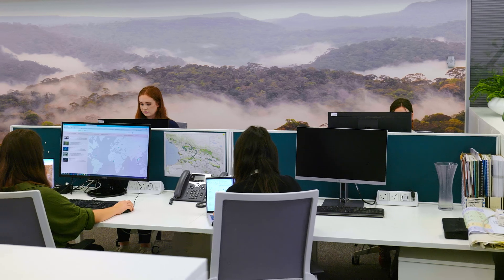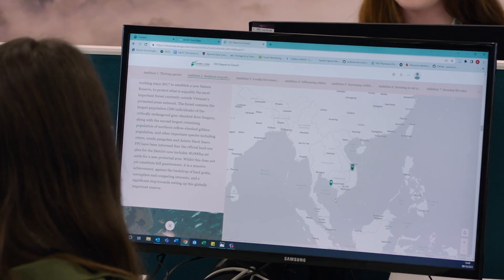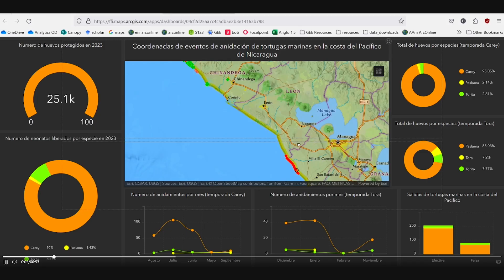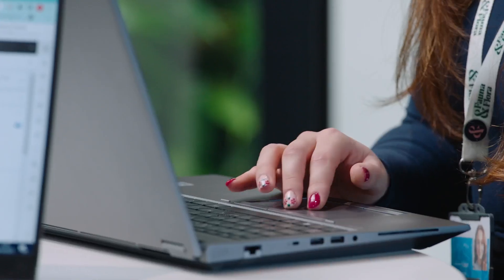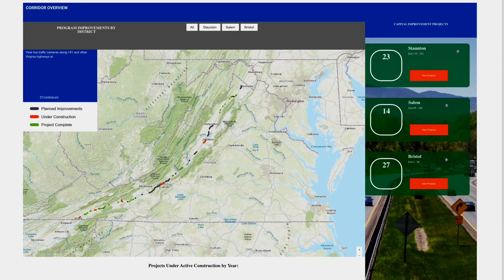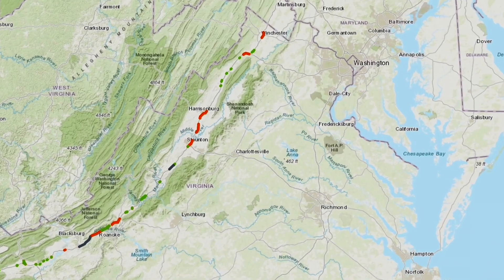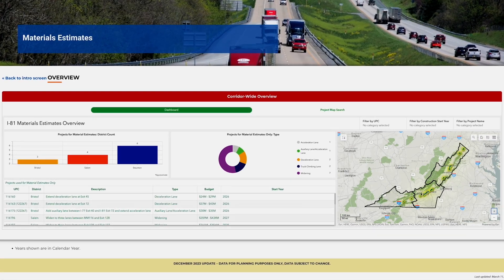ArcGIS Online is really useful for us as not all of our staff members or partners understand lots of technical theory or where different buttons are in the software, and don't necessarily have the time to learn those skills. ArcGIS Online makes it accessible for them — we build them a simple viewer, and they can hop on and see where the location of a new transit line is going to go through and just look at the context of the project and get that information.